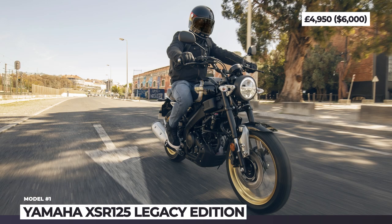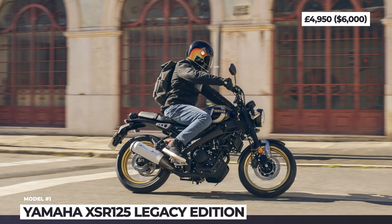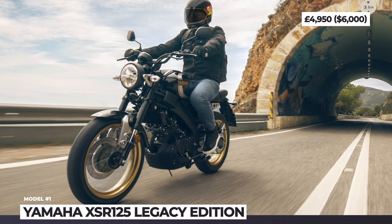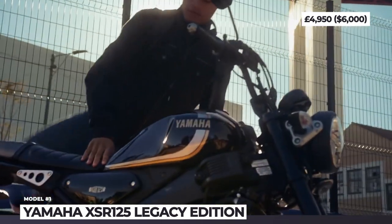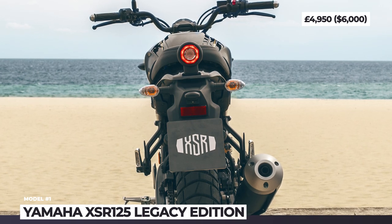The bike also features a redesigned two-piece muffler with a brushed aluminum finish. The beginner-friendly XSR125 retains its usual powertrain: a familiar 125cc single-cylinder liquid-cooled engine that makes around 15hp and delivers a peak torque of 8.5lb-ft. For the asking price you also get 37mm upside-down front forks, hydraulic single disc brakes, LED lights and full LCD instrumentation.